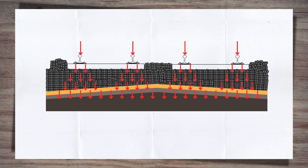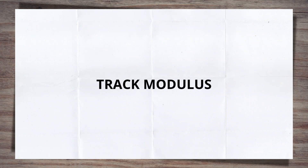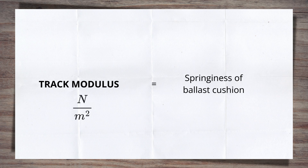A common term you may come across when discussing track bed and its design is track modulus. This is a term used to describe the springiness of the ballast cushion under the sleepers, expressed in newtons per meter, but with the high values it's more common to see it as mega newtons per meter squared.